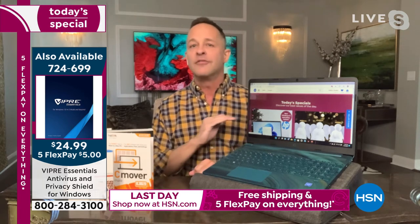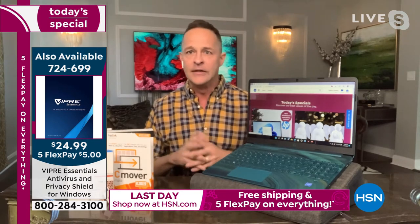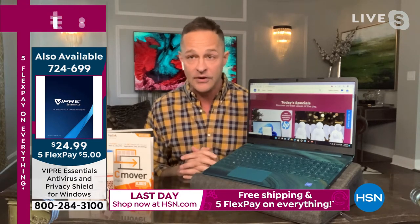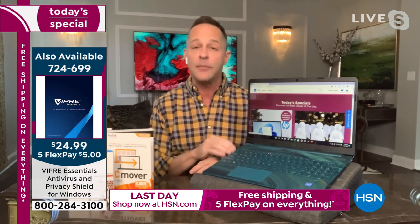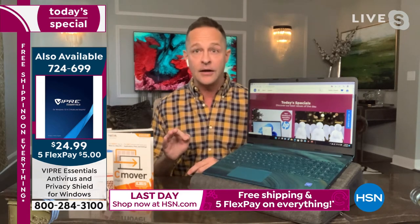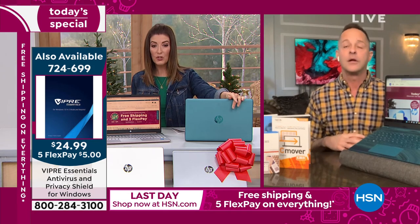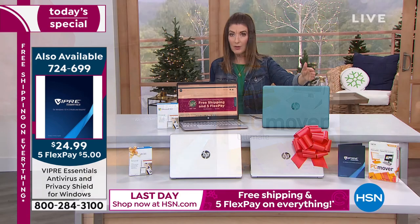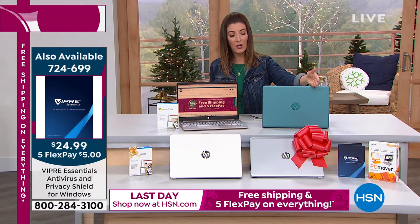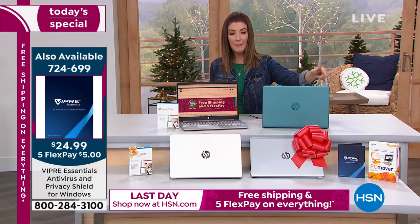A mistyped URL can take you to a website that puts a lot of junk on your computer — Viper Essentials protects you against that. Today it is our this-day-only offer, and I highly recommend it. We've had almost 2,000 sold today. The item number is 724699 — 2,400 sold, and we have 600 left. Only this hour will we be able to offer the Viper, so if you even have any other computer in your home, every home in America should use Viper Essentials.